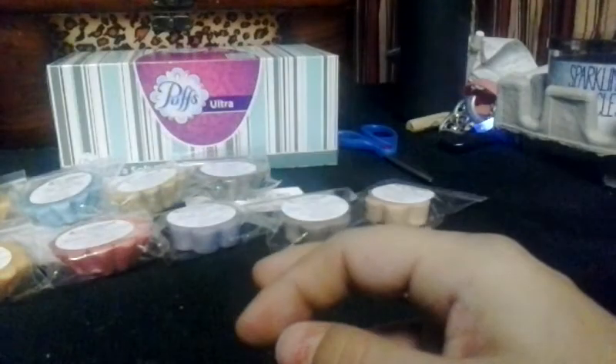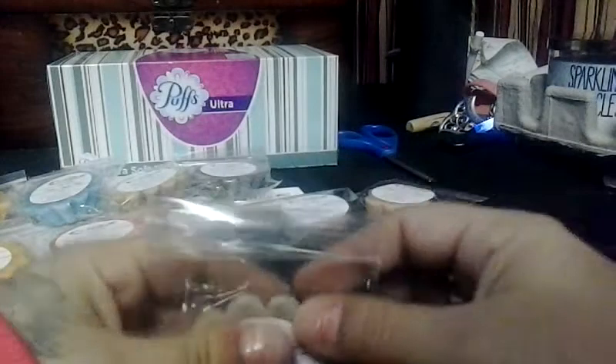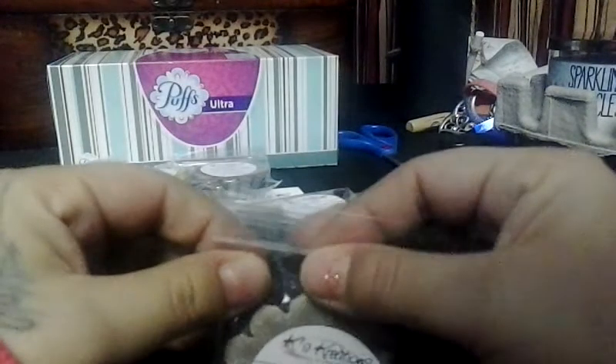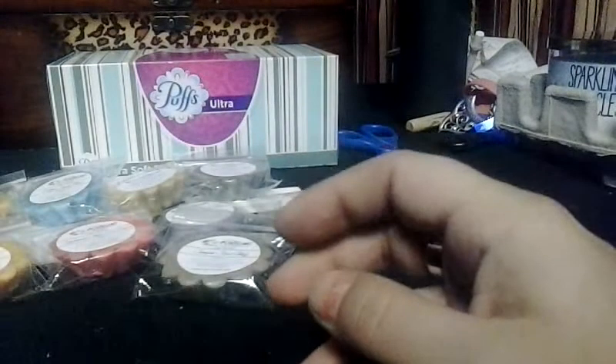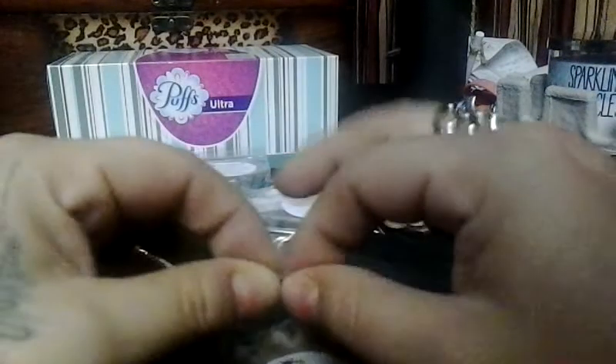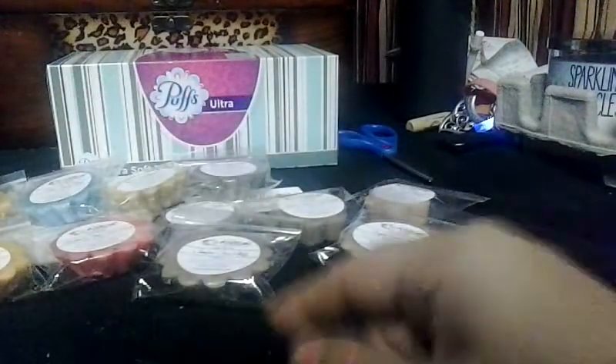Jumpin' Java fluff — this is awesome, it's a coffee with marshmallow. It smells so good, maybe there's cookie in there too, I'm not sure, but it's really, really awesome. Coffee bean cake — this is like a coffee scent with a white cake. Smells awesome. I'm excited to get these warmed up. I don't know the cure time, so if anyone knows that please let me know.